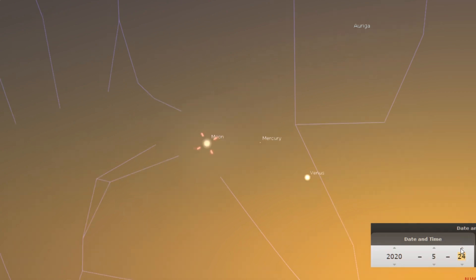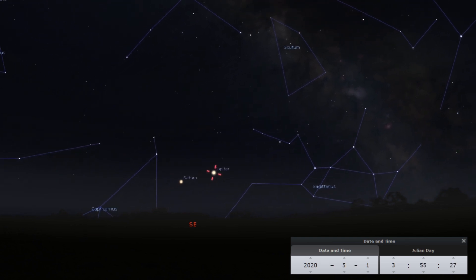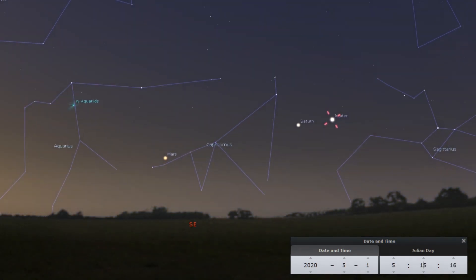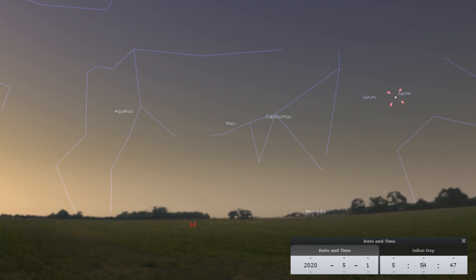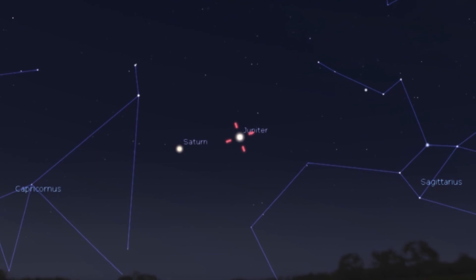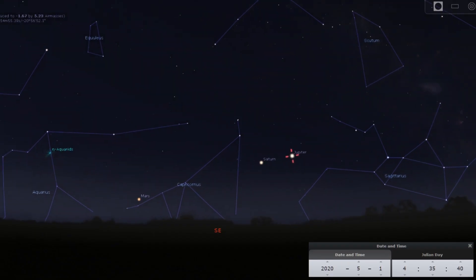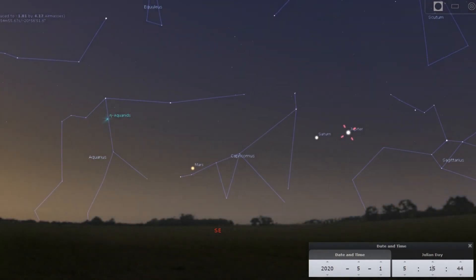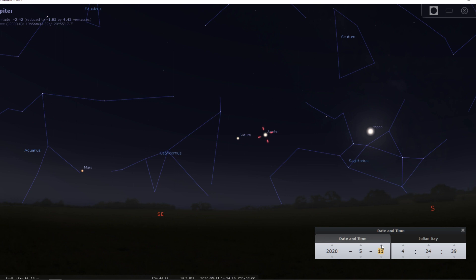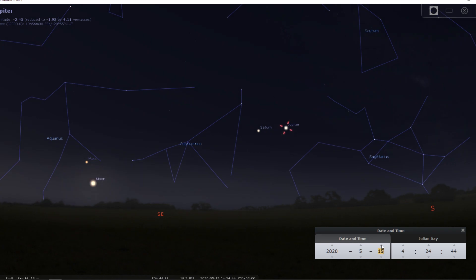Jupiter and Saturn will rise in the southeastern sky and will be visible from about 3:30am onwards, moving towards the south while increasing in altitude until sunrise. Jupiter will be the brightest planet in the sky with a magnitude of about minus 2.5, whereas Saturn will have a magnitude of about 1.2. Mars will rise at about 4am in the east-southeast, traveling towards the southeast. The waning moon will be in close proximity to Jupiter and Saturn on May 12th, and close to Mars on May 15th.